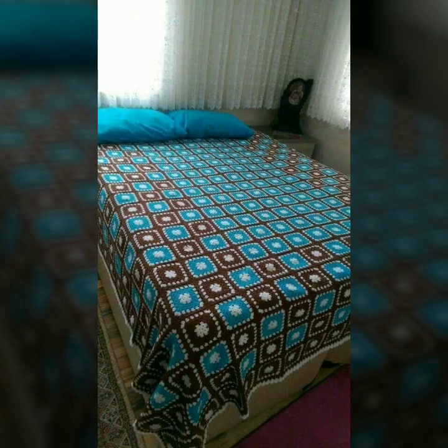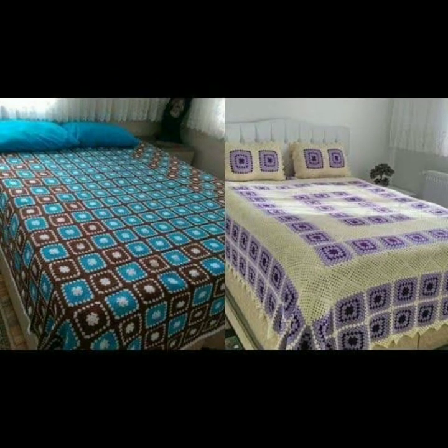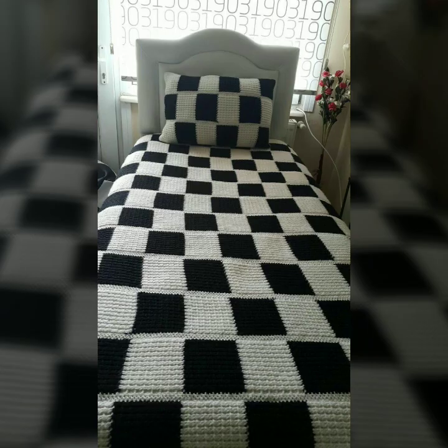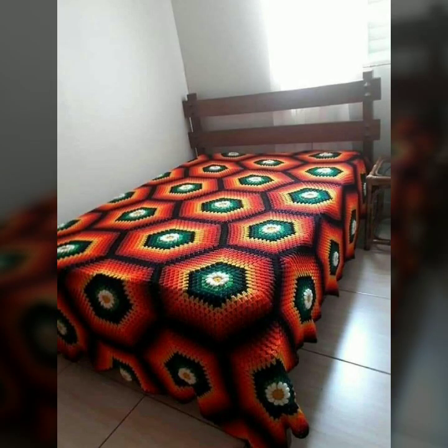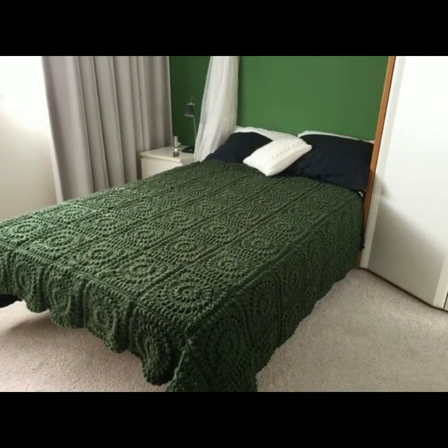You can easily make these beautiful bed sheets if you know crochet work — quick and easy patterns. You can visit my channel and see more collections about crochet, women's fashion, baby fashion, and home accessories.